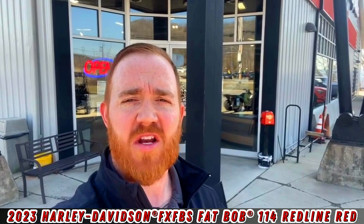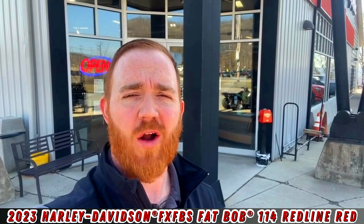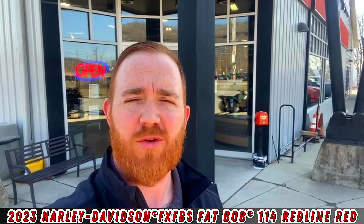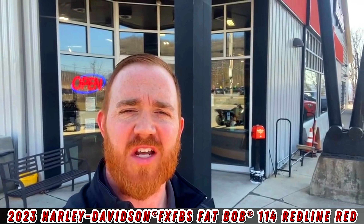Hey guys, Andrew here with Electric City Harley-Davidson, and it is once again Walk Around Wednesday. Today we are going to take a look at the brand new 2023 Fat Bob 114. Let's take a look.